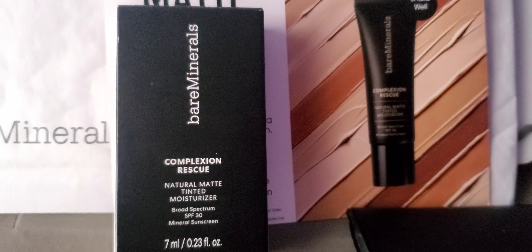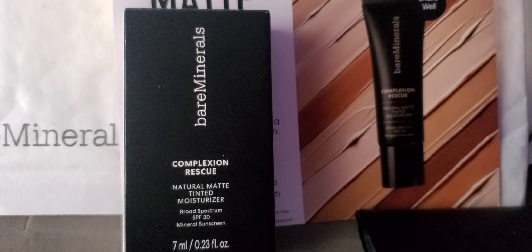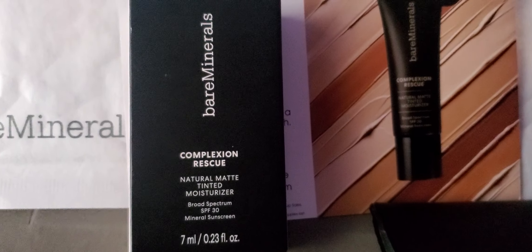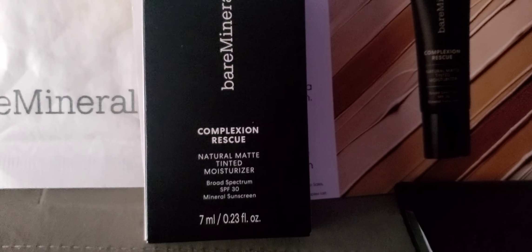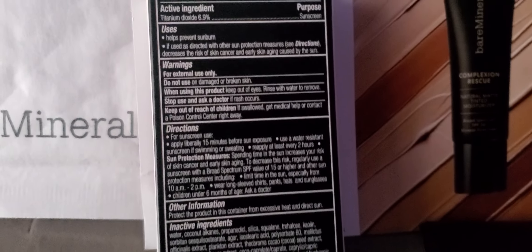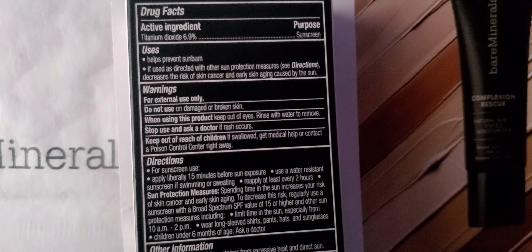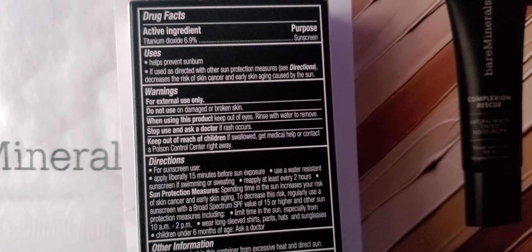This is the sample size — 0.23 fluid ounce. This is the box: Complexion Rescue. This is all the information they have on the box — drug facts, uses, warnings.